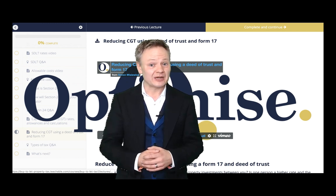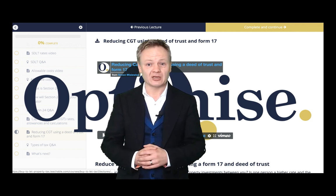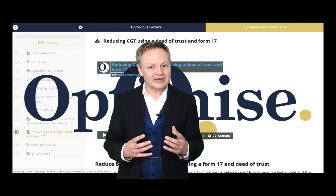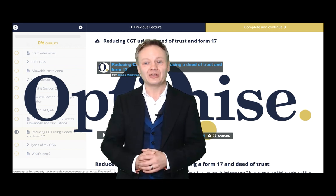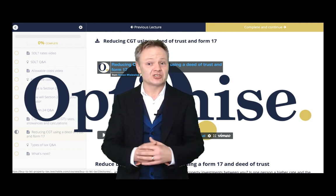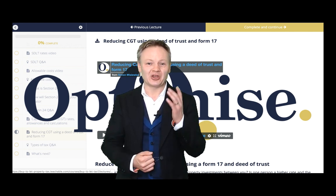The portal covers value-added tax when you're buying a commercial building or refurbishing a property, and the income tax and corporation tax that you can save when making profits on your property portfolio. Make sure you enrol today and start learning how you can save tax on your property portfolio.